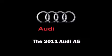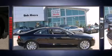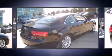Step into the 2011 Audi A5. This two-door, four-passenger coupe leads among competitors in its segment.